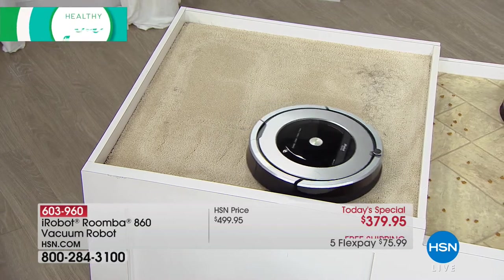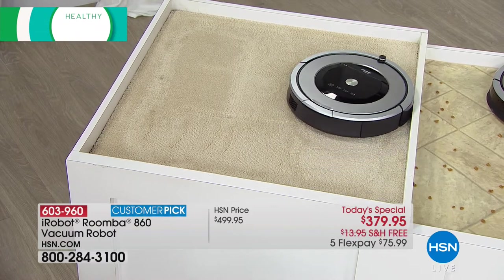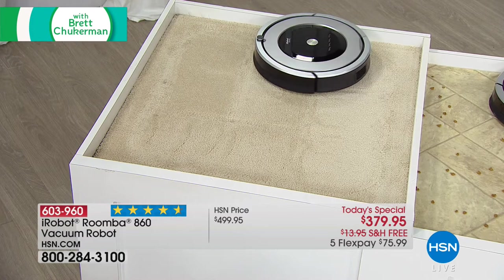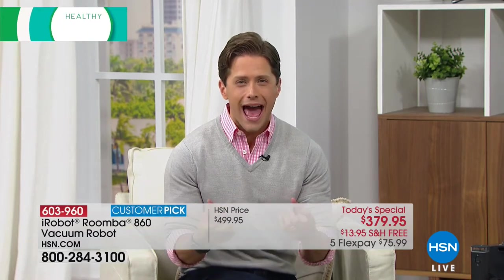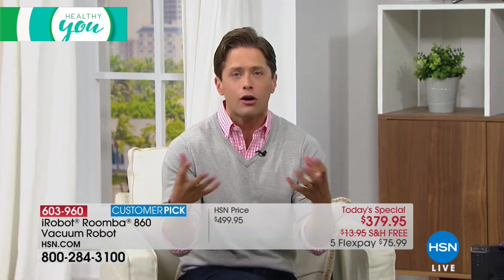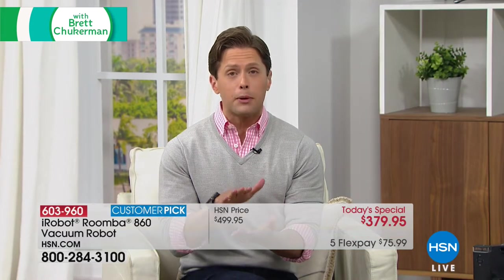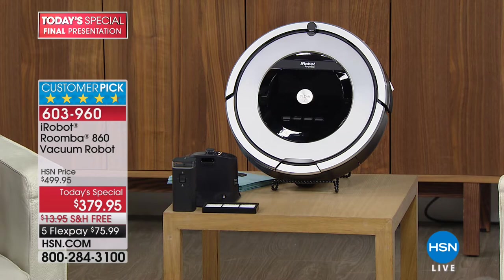The Roomba gets into places your upright vacuum just can't, no matter how much effort you put in. Today only, we are offering one of the most advanced models in the Roomba family at the lowest price anywhere in the market — you can go directly to iRobot and it's a $500 vacuum. This is our final presentation. This advanced model has a more comprehensive filter to clean the air while it cleans, and a more comprehensive cleaning system that agitates and pulls dust, dirt, dander, and pet hair up — unlike a spinning brush model. If you're interested in a robot doing the vacuum cleaning in your home, keeping your floors cleaner, the air cleaner, and your home healthier without you doing any of the lifting, this is the most advanced model at the lowest price anywhere in the country.